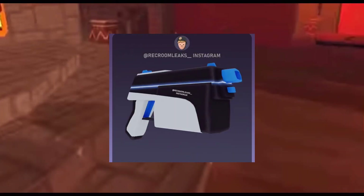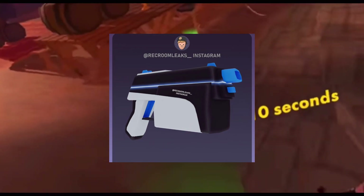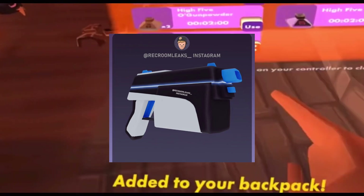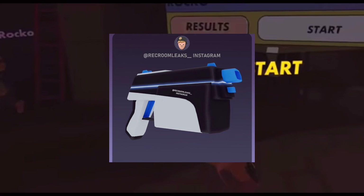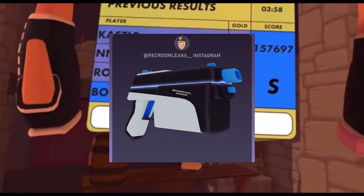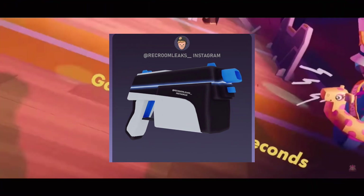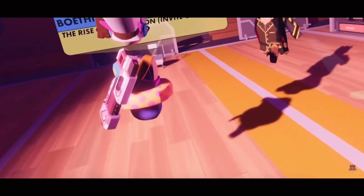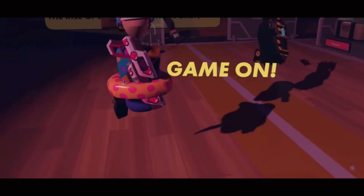For the final one that is gonna be coming out, or at least the final one that's leaked, is the one for the PS5. This one in my opinion looks the best out of all of them. It's black, white, blue, and a lighter blue, and it kinda looks like a PS5. I really like this one — I think it looks just amazing. Really jealous for y'all who actually own a PS5 and can get this. Overall, I really want the one for Steam — that one looks really good.